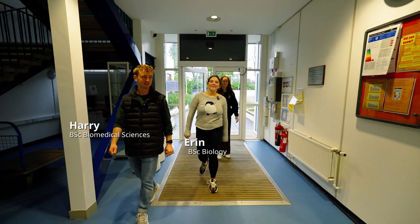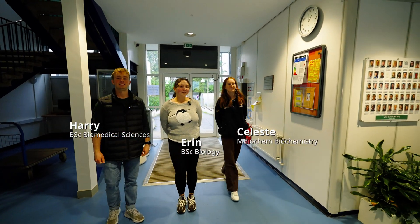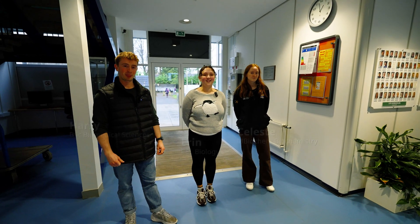Hi, I'm Harry. Hi, I'm Erin. And I'm Celeste. Welcome to the Bioscience Undergraduate Facilities Tour.